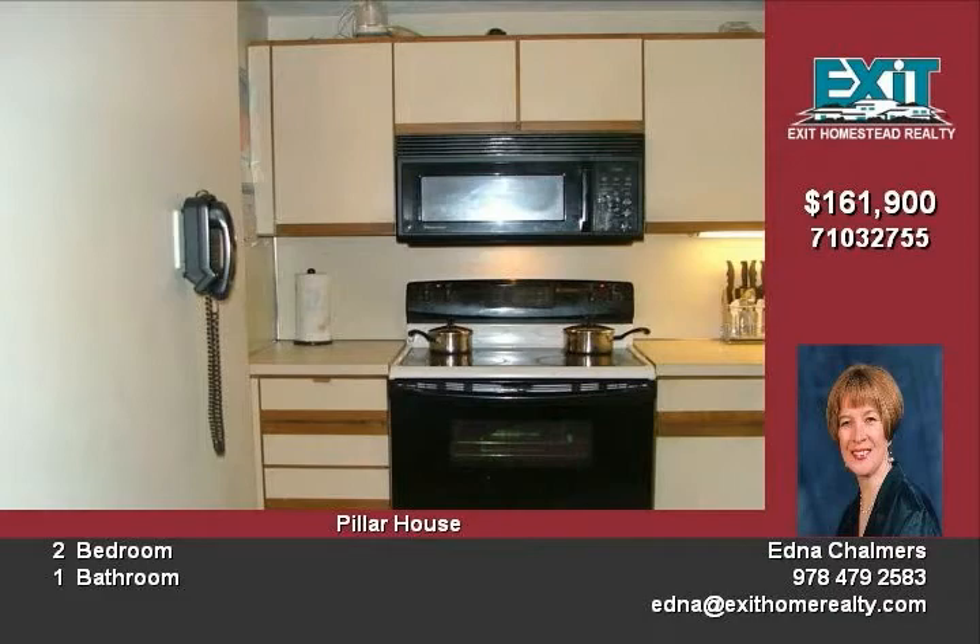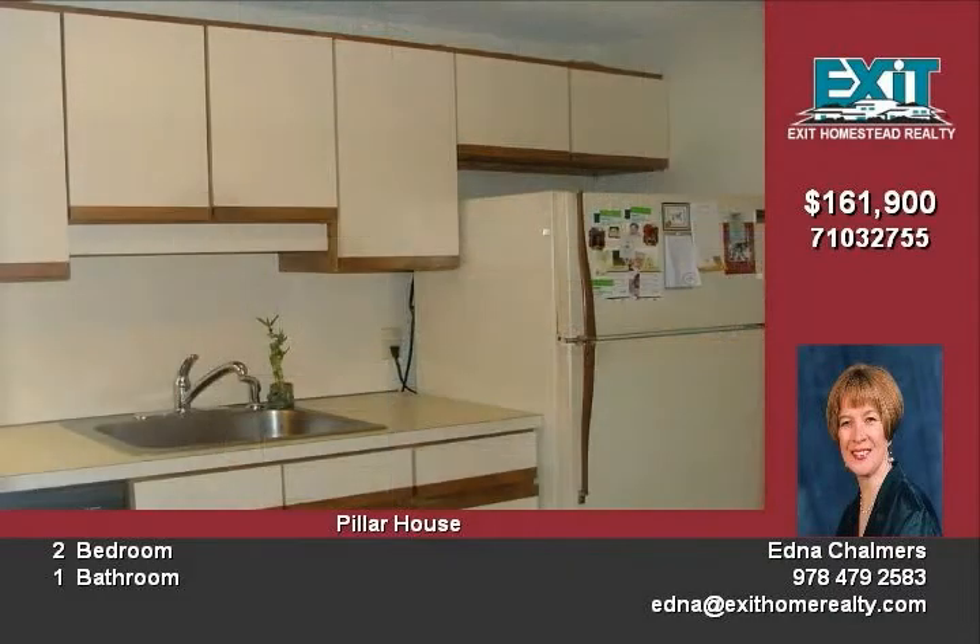The condo offers two generous sized bedrooms, both bright and airy, with plenty of closet space throughout.